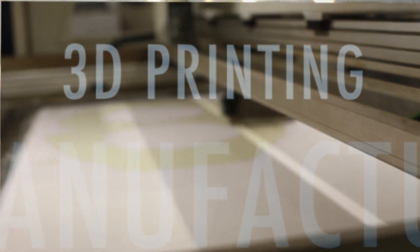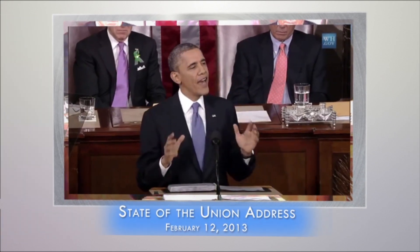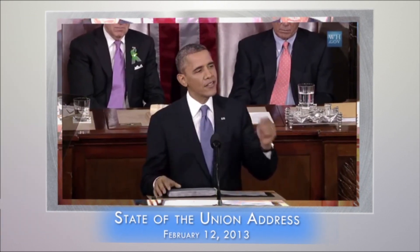One of the most significant advancements is in the world of additive manufacturing, and in particular the use of 3D printing technology. Last year we created our first manufacturing innovation institute in Youngstown, Ohio.